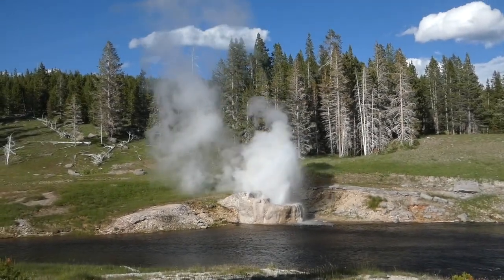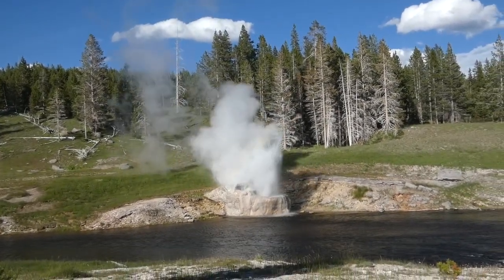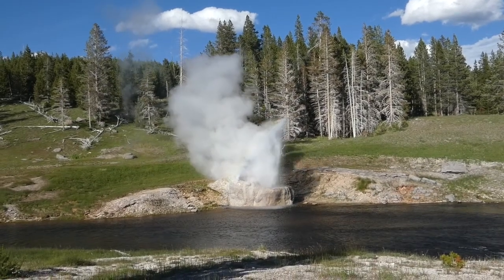The water has cooled down, which allowed some different microorganisms to grow in there, which put that color around the edge.